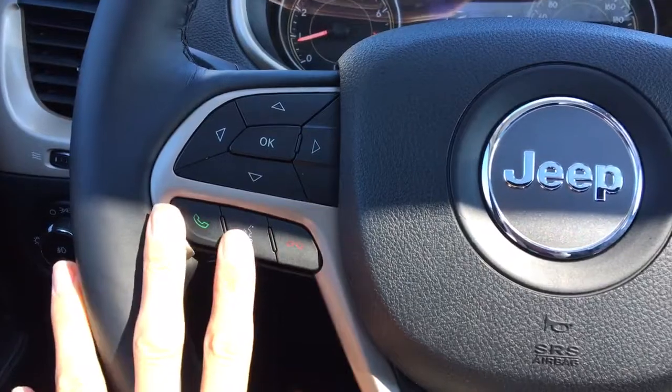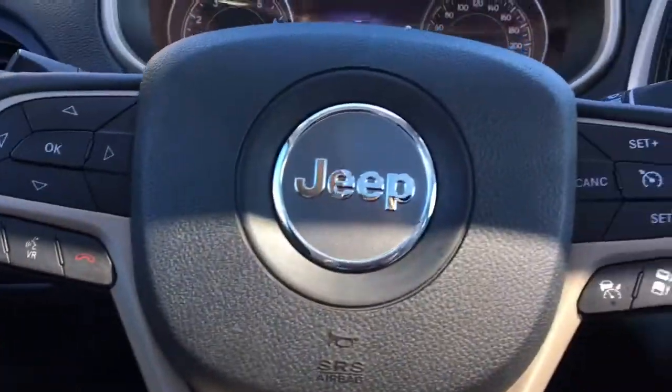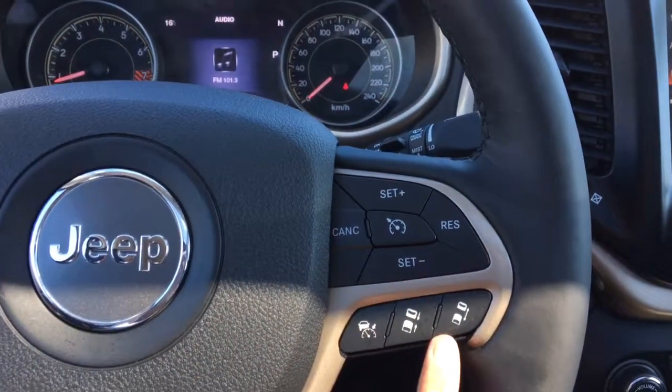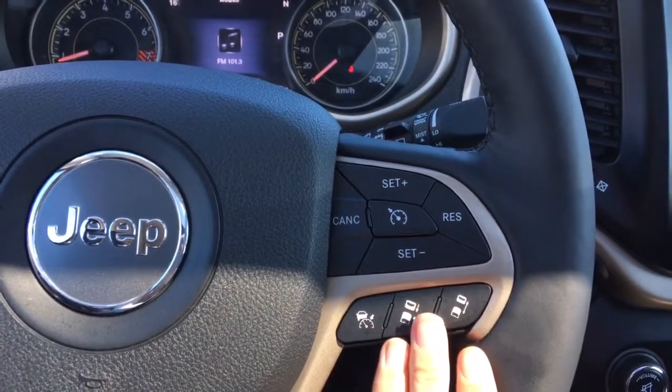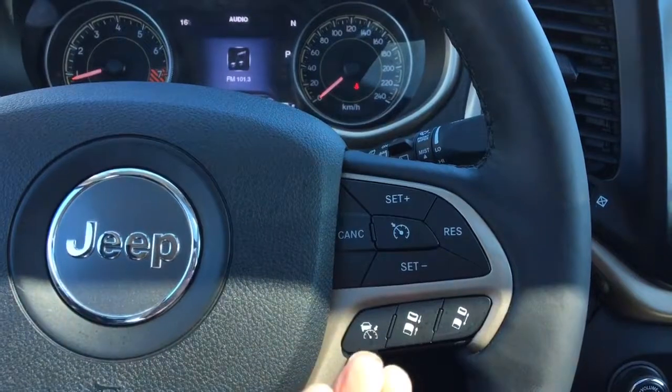Coming back to the steering wheel, you do have your hands-free calling that goes through your Bluetooth for the Uconnect. And on this side, you do have all of your cruise control settings and that adaptive cruise control setting. If you set the adaptive cruise control, it's going to keep you at a certain speed, and if you're getting too close to a vehicle, it will slow you down.